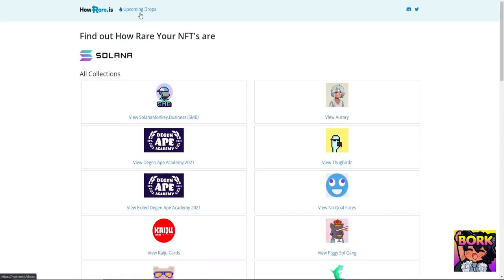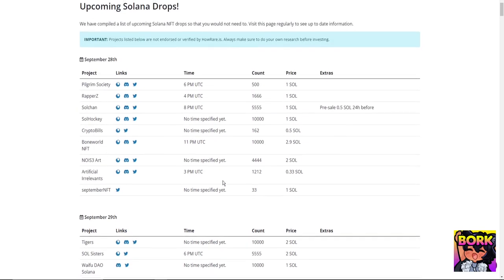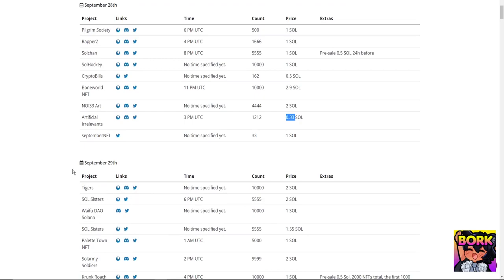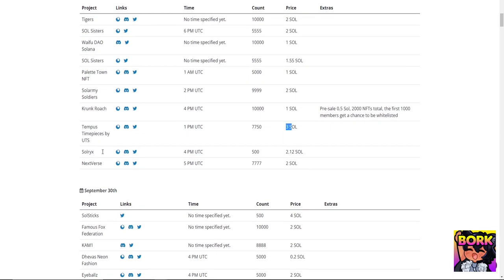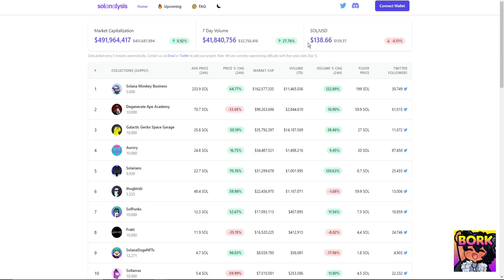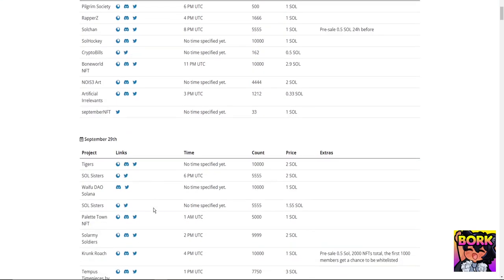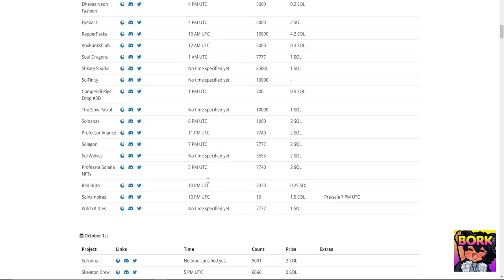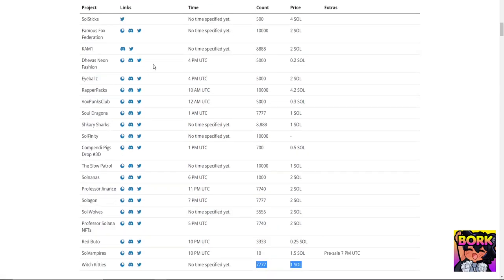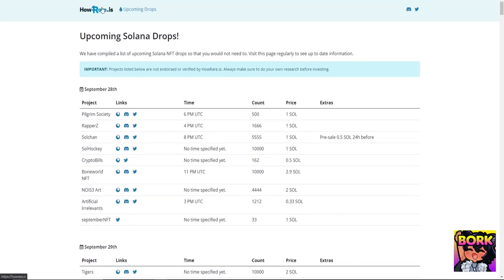HowRare.is also shows upcoming drops, including mint price — an important factor. Three SOL mint price is quite high, essentially charging around $400 per NFT. Prices like 0.3 or one SOL are more accessible. When considering minting, be aware of the mint price, the Discord, and whether the Twitter community is active. A high mint price can be justified if the community is insanely active and there will be buyers, because community is the most important thing.